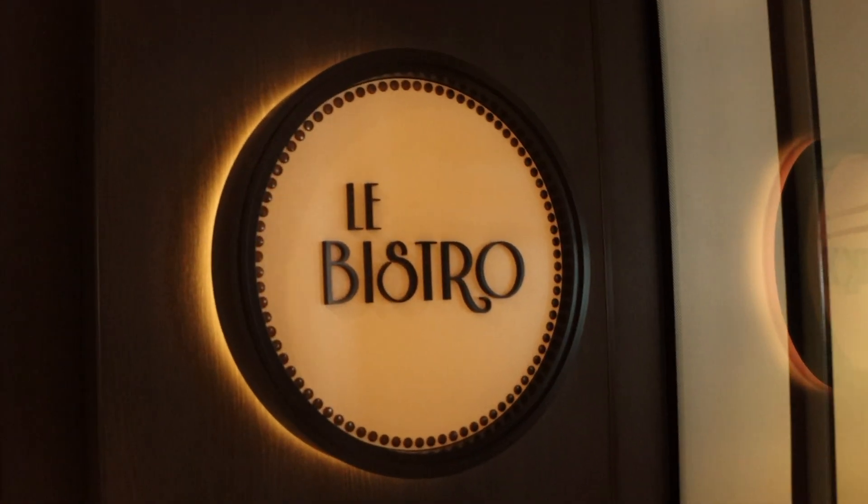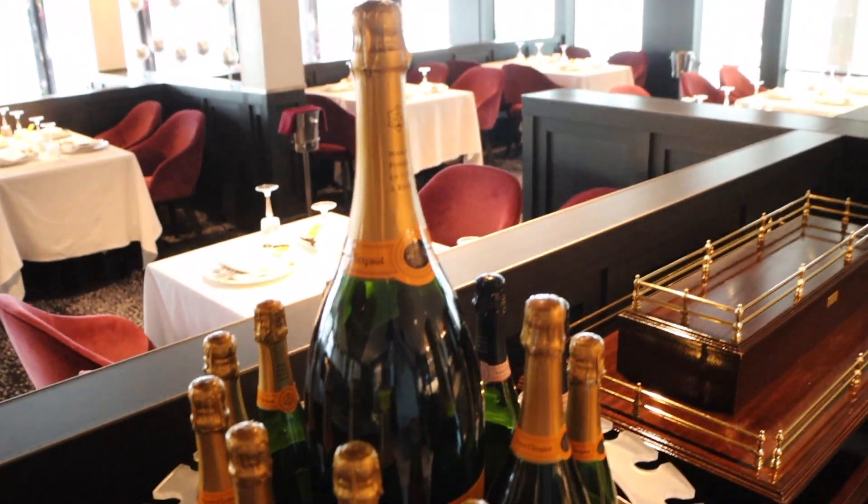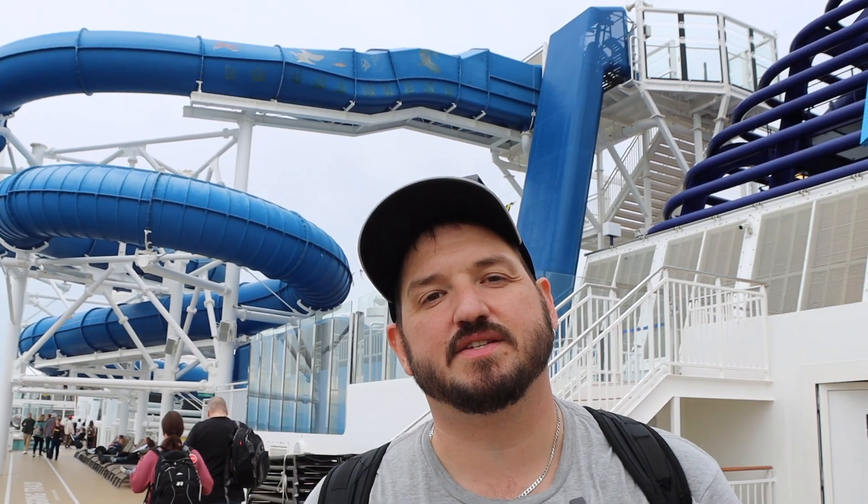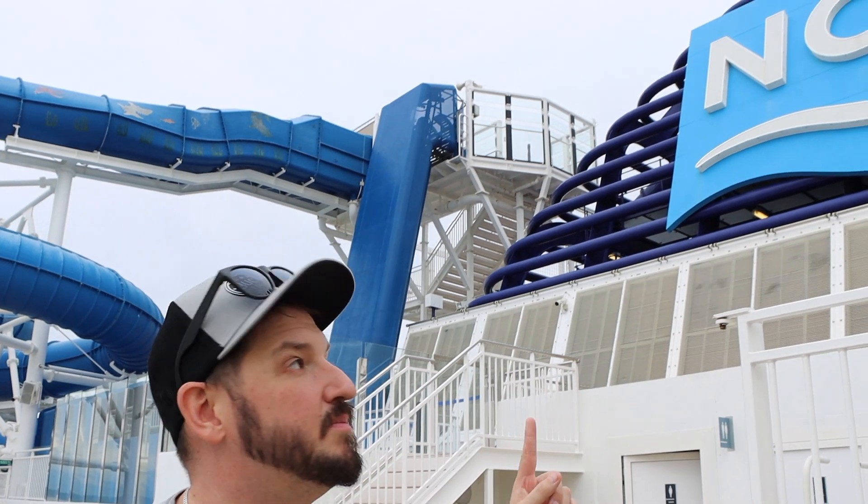Moving towards the center of the ship, we have Le Bistro. This is the French for-purchase restaurant. It's locked, but a quick look inside — it definitely looks like some fancy fine dining in here. Look at all this champagne — they've even got a giant bottle, meaning a bottle the size of a baby.